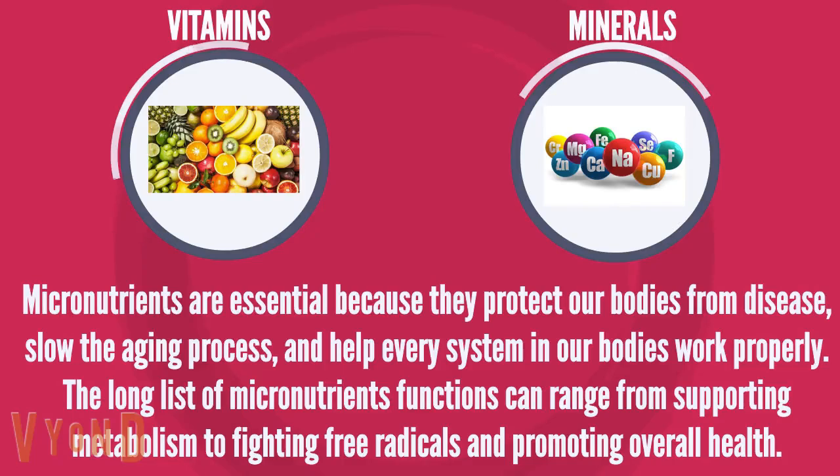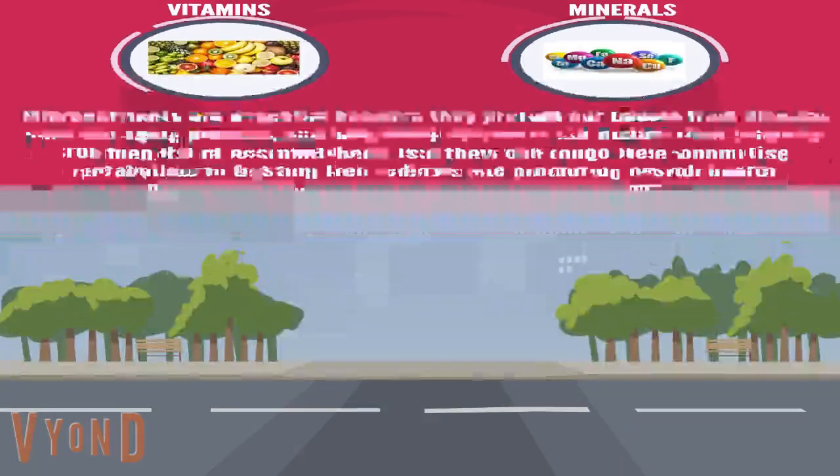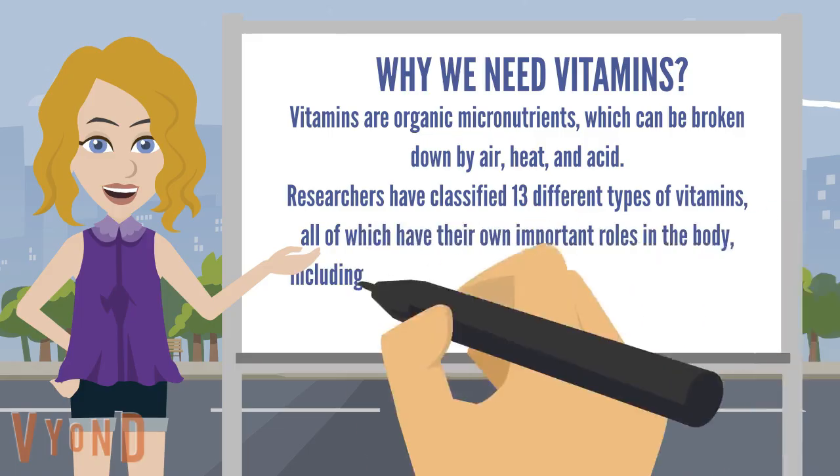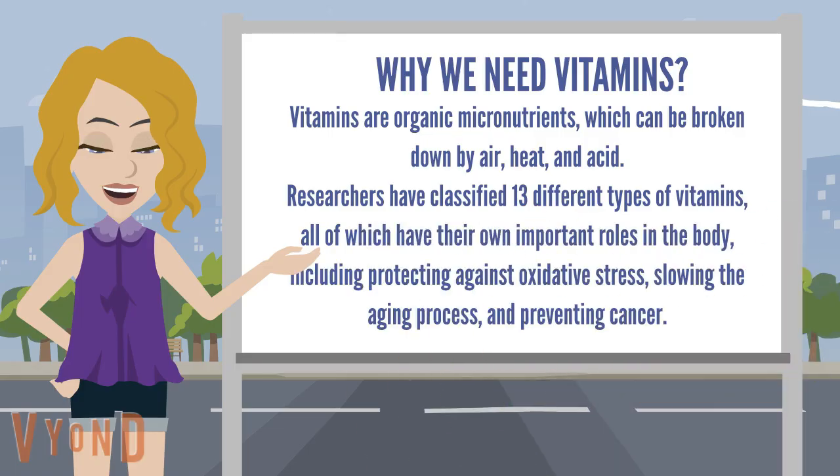Vitamins are organic micronutrients which can be broken down by air, heat, and acid. Researchers have classified 13 different types of vitamins, all of which have their own important roles in the body, including protecting against oxidative stress, slowing the aging process, and preventing cancer.